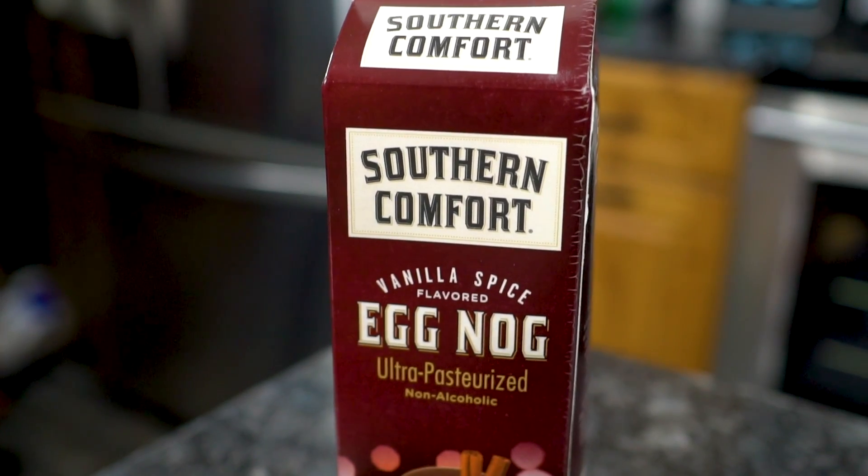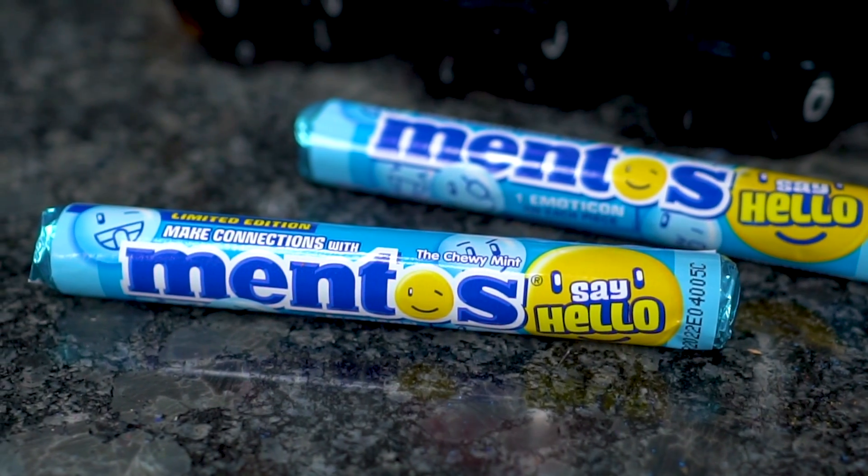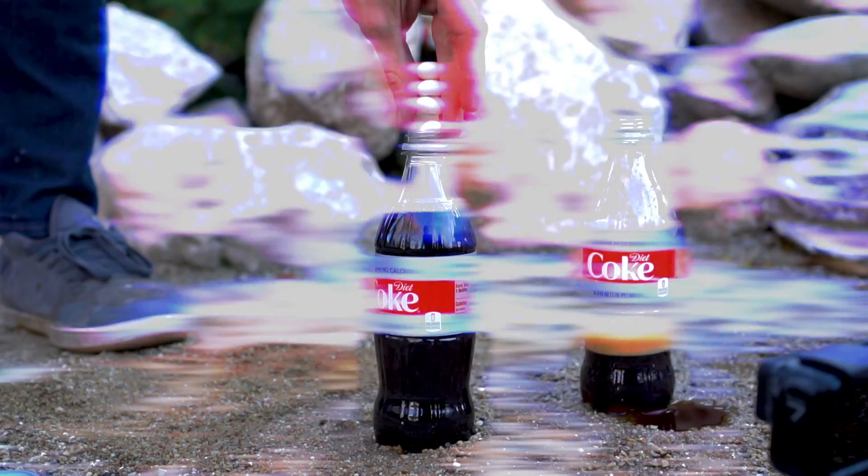Today we freeze-dry four new things that you wanted to see — what will happen to Mentos, and what will happen when you put freeze-dried Mentos in Diet Coke.